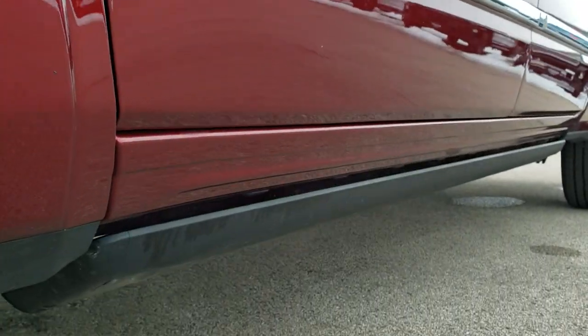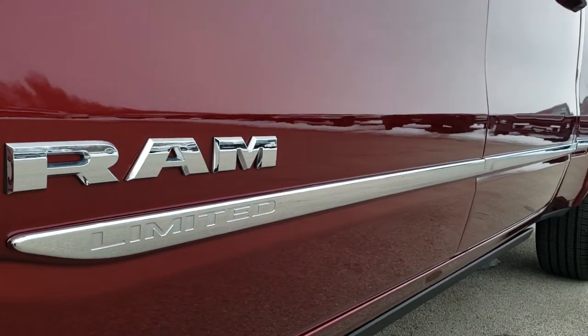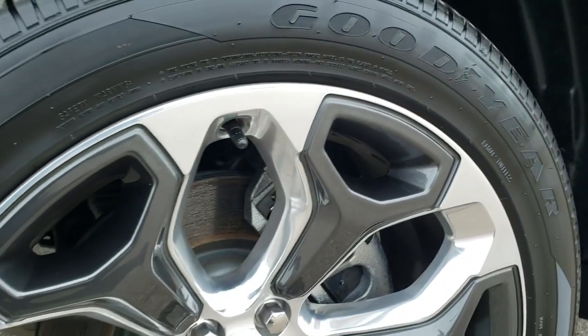If you want to check out more photos of this truck, in the upper right hand part of your screen is a link to our website to check out all those photos.